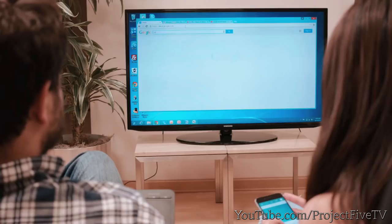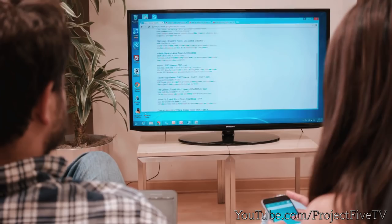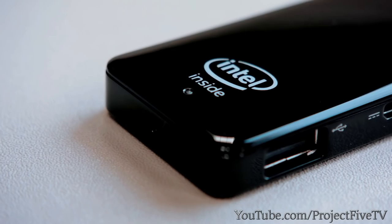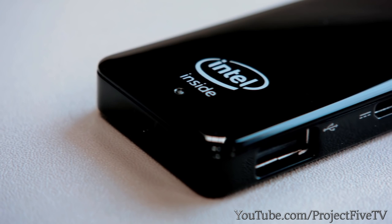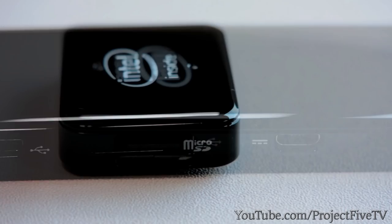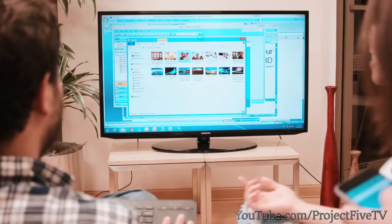Turn your phone into a remote control with the mobile app — your phone's touchscreen now becomes a mouse and keyboard. Computer Stick is also the world's smallest PC, an engineering masterpiece that fits personal computing technology in the palm of your hand. Computer Stick is powered by an Intel Atom processor. It has built-in Wi-Fi and Bluetooth to help you easily connect to the internet. There's even a USB port and a micro SD card slot to upload pictures and videos.